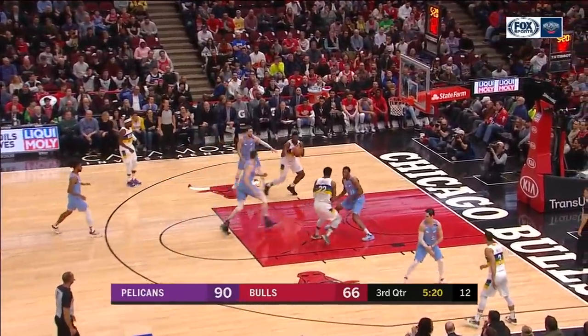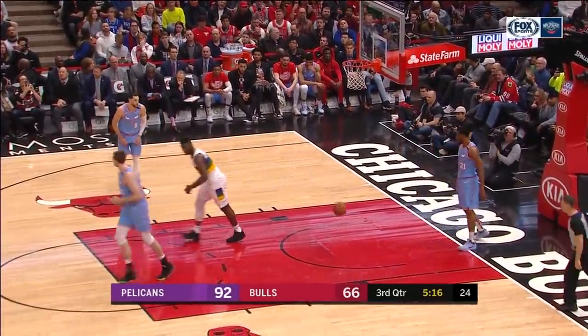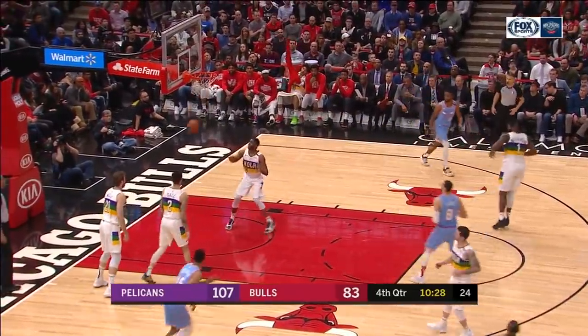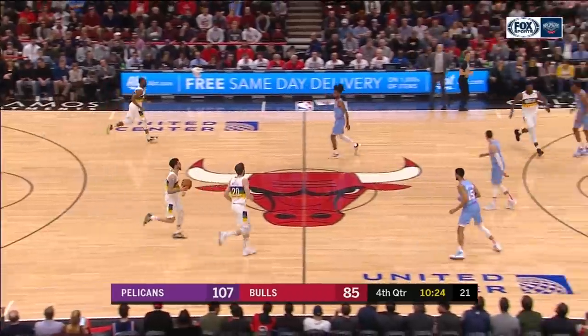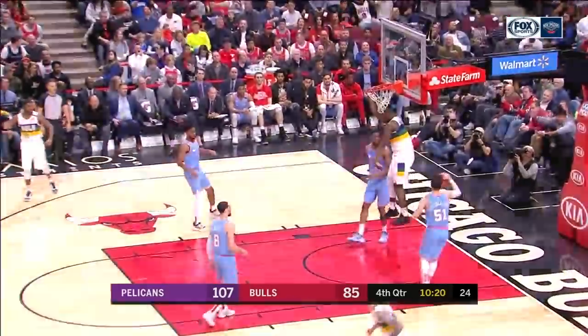Bunch of guys struggling. How about that pass — Zion from Derrick Favors. Levine. He was better off the pass. Zach Levine on his way down — two UCLA Bruins going against each other. The lob — Zion! How about that backdoor.